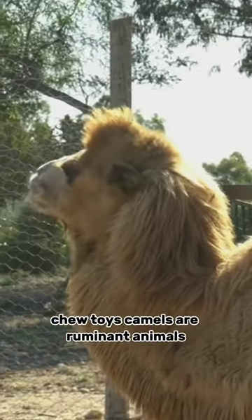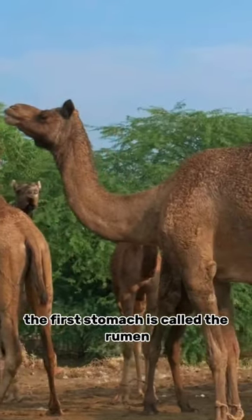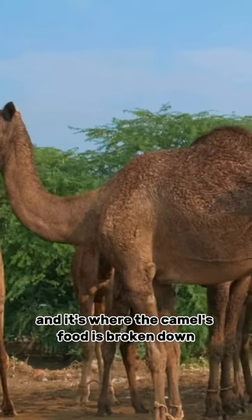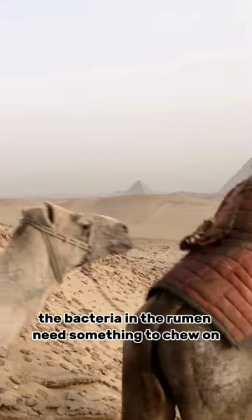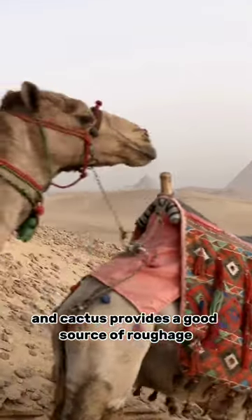Camels are ruminant animals, which means they have four stomachs. The first stomach is called the rumen, and it's where the camel's food is broken down by bacteria. The bacteria in the rumen need something to chew on, and cactus provides a good source of roughage.